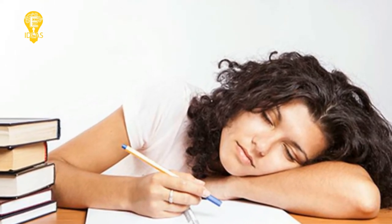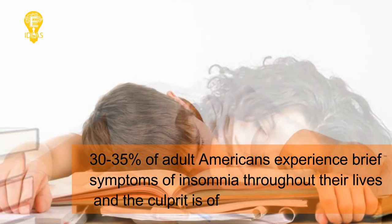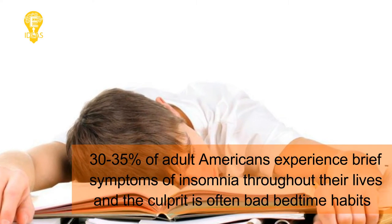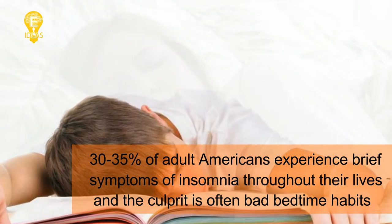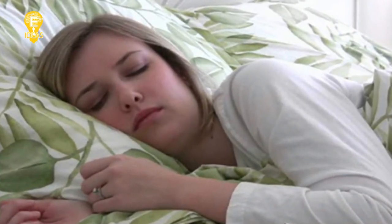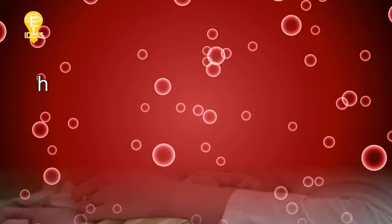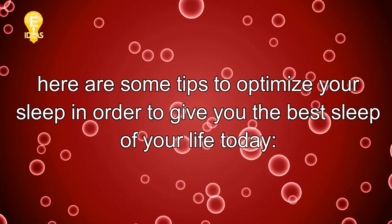For many, the problem is falling asleep in the first place. 30 to 35 percent of adult Americans experience brief symptoms of insomnia throughout their lives, and the culprit is often bad bedtime habits. In order to avoid wasting hours trying to get good sleep, here are some tips to optimize your sleep and give you the best sleep of your life.